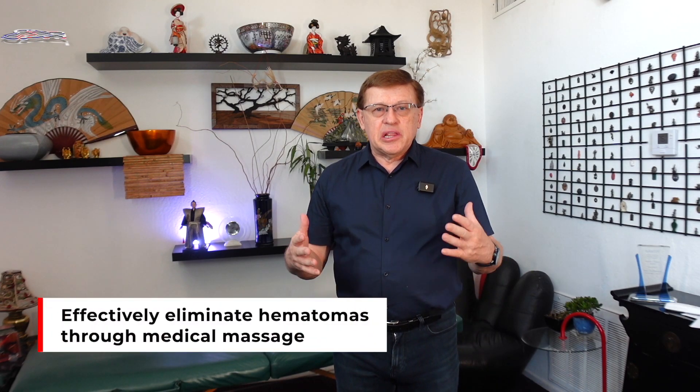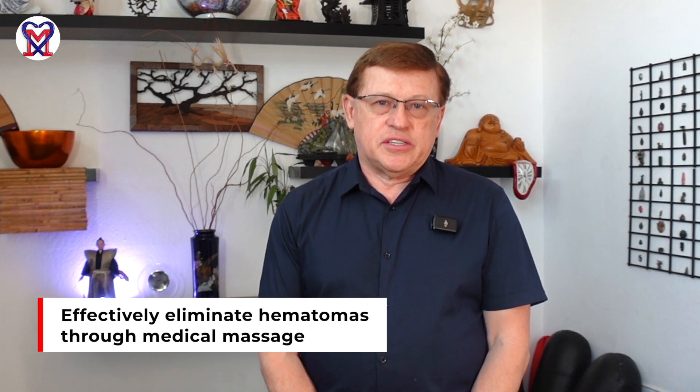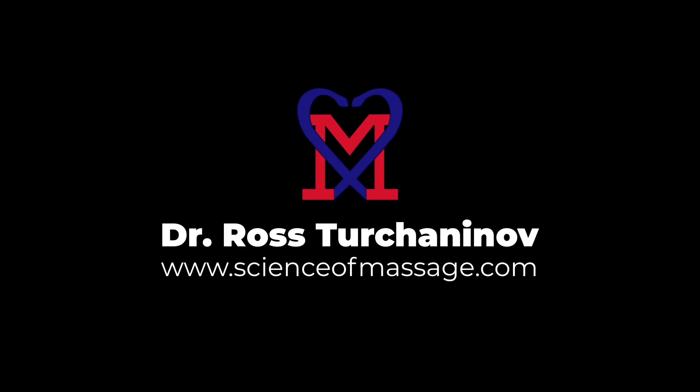How to successfully eliminate large post-traumatic hematoma formed in the soft tissue in one session. My name is Dr. Rostor Chininov. I am founder of Science of Massage Institute located in Phoenix, Arizona. In this short video we will discuss a very interesting and important aspect of medical massage therapy: the drainage of severe hematoma accumulated in the tissue as a result of surgery or traumatic impact.